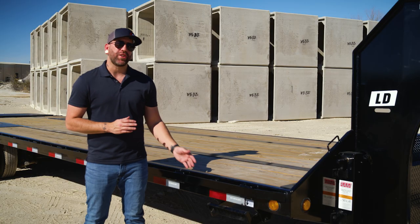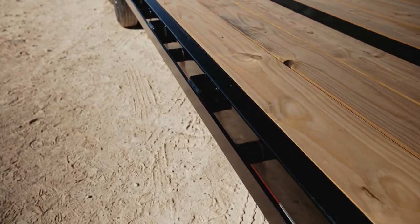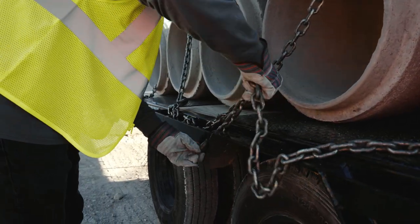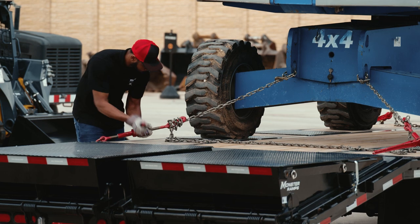The LD comes standard with a 2-inch by 3/8-inch rub rail and includes both stake pockets and pipe spools on 12-inch centers. These give you convenient mounting and tie-down points for various accessories, while also strengthening the rub rail.